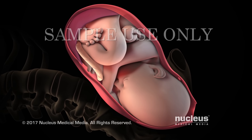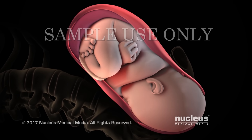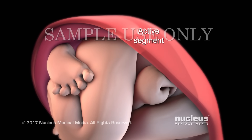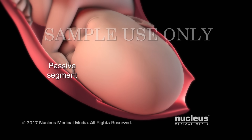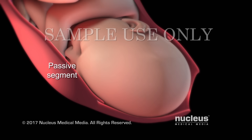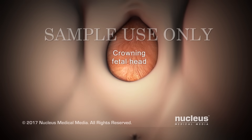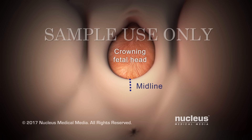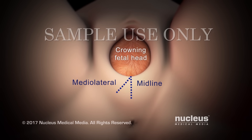In a normal delivery, your baby's head will rotate to face your back. During active labor, your uterus is divided into an active segment that contracts, pushing the baby downward, and a flexible passive segment that remains relaxed, stretching to provide more room for the baby to pass through. In some cases, when the top of your baby's head appears, or crowns, your doctor may make a small cut, called an episiotomy, to enlarge the vaginal opening.